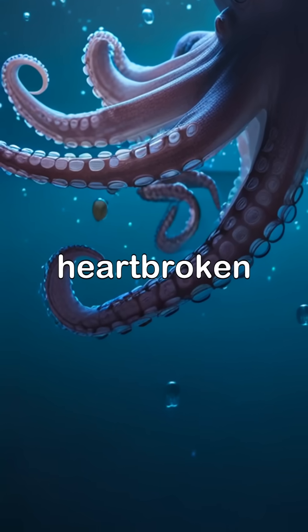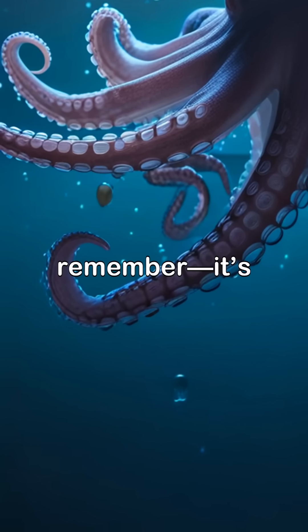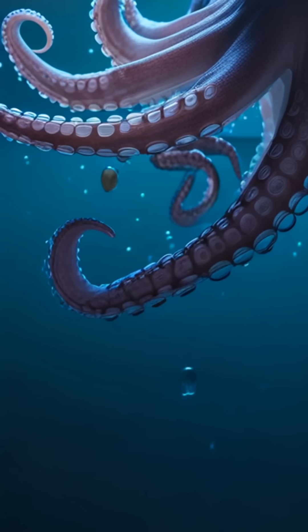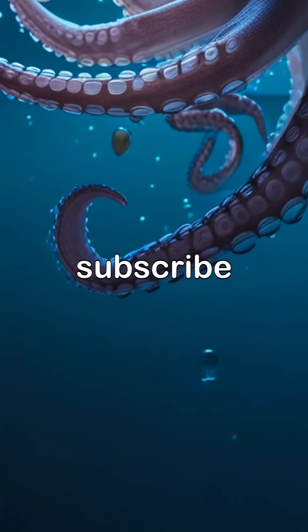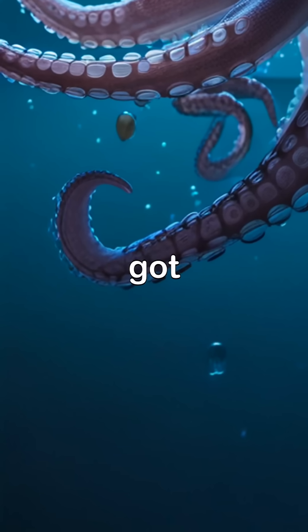So next time you think of a heartbroken octopus, remember, it's got two backups. Want more bizarre facts about the wild side of nature? Like and subscribe to Monster Minds — we've got you covered.